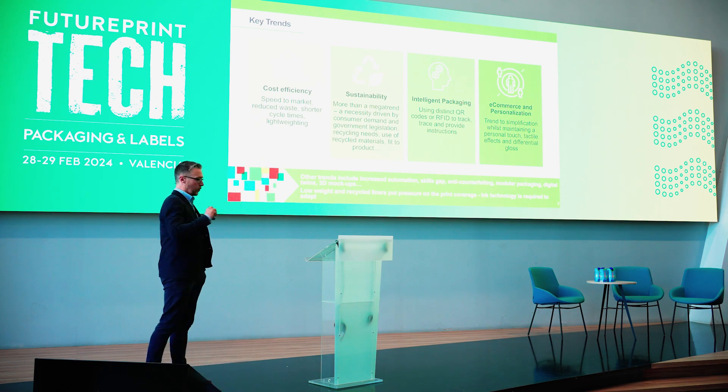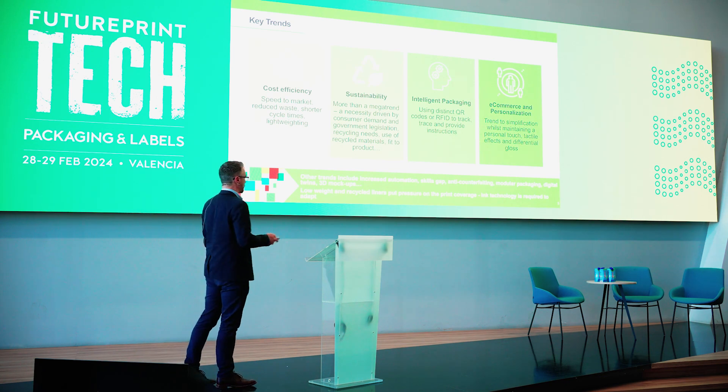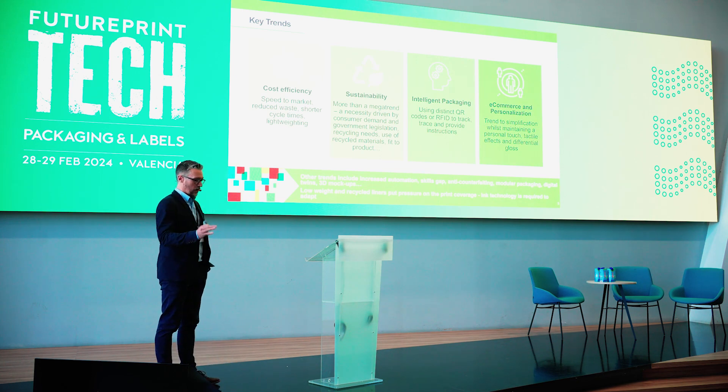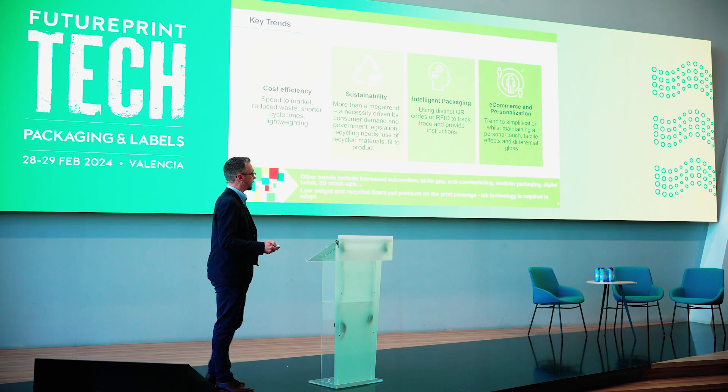Obviously there's a lot more when you look behind that — automation, skills gap, counterfeiting. There's a huge amount of work and background going into corrugated, which makes it one of the more exciting industries that we're attacking.